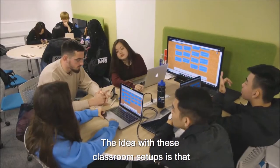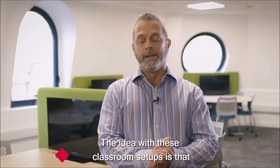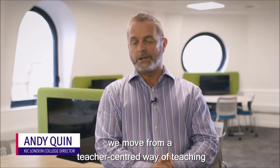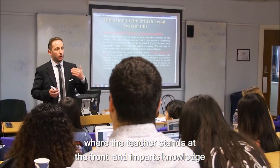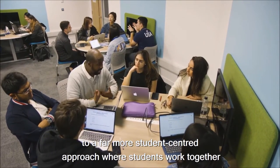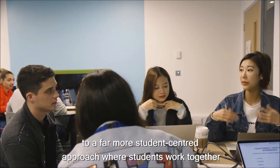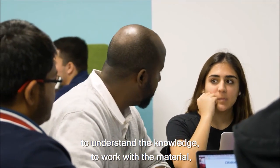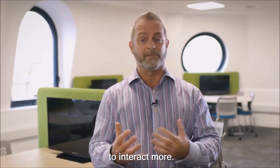The idea with these classrooms is that we move from a teacher-centred way of teaching, where the teacher stands at the front and imparts knowledge, to a far more student-centred approach where students work together and work with the teacher in smaller groups to understand the knowledge, work with the material, and interact.